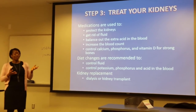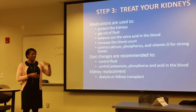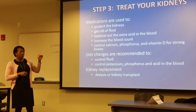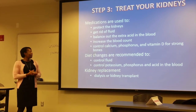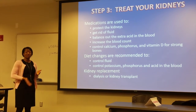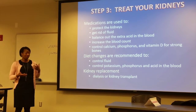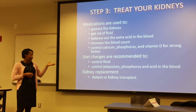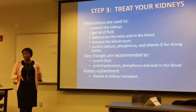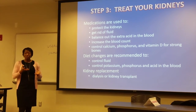Step number three: you want to treat your kidneys. There are certain medications we can prescribe that help preserve kidney function. Other medications compensate for what the kidneys aren't doing enough of — we give water pills to get rid of extra fluid, medications to keep your acid and base levels in balance, medications to keep your blood count up, and medications to control calcium, phosphorus, and vitamin D. We may also ask people with kidney disease to change their diet to help control fluid, potassium, phosphorus, and other things the kidneys can't keep in balance by themselves.